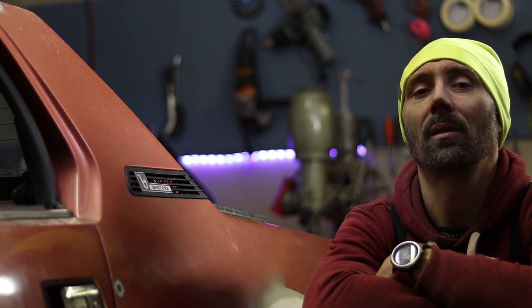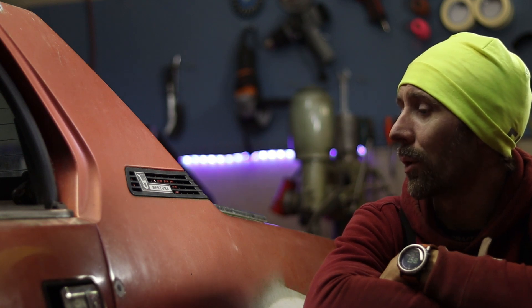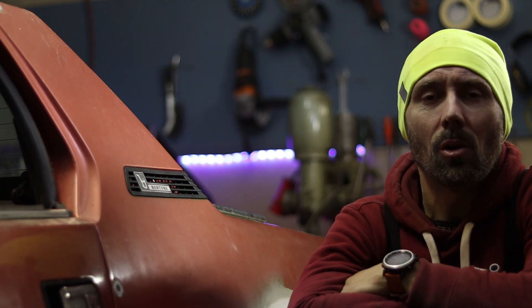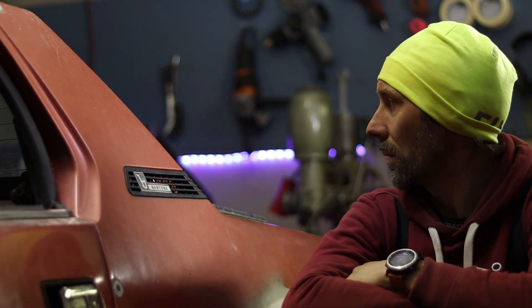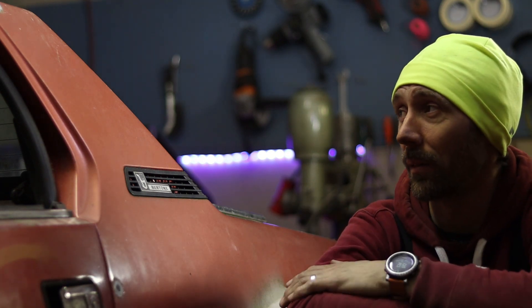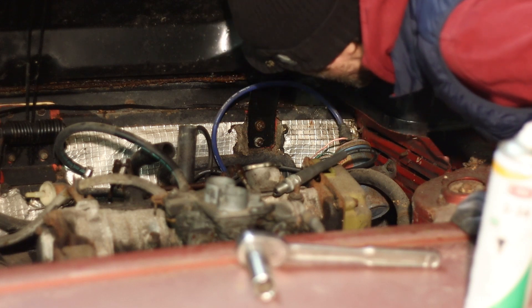The car is up on the stands and I have started to take it apart. You're going to see that in the next episode, and pretty much after that we'll get to the bodywork — fixing all the rust up. In this car right now is a 1500cc carburetor engine. The car is from 1980. It's a carbureted 1500cc four-cylinder that puts out about, I don't know, 70 or 80 horsepower.